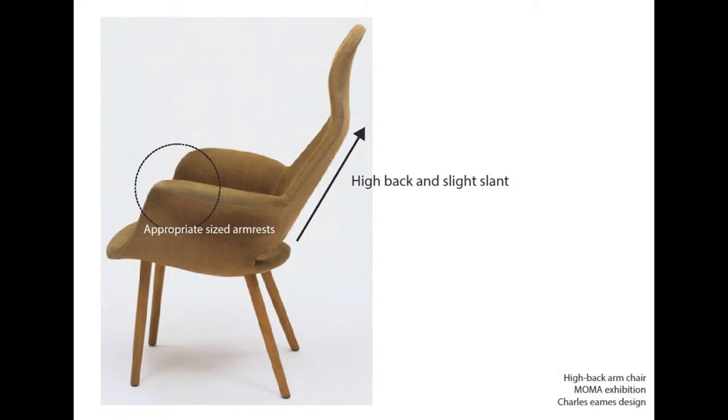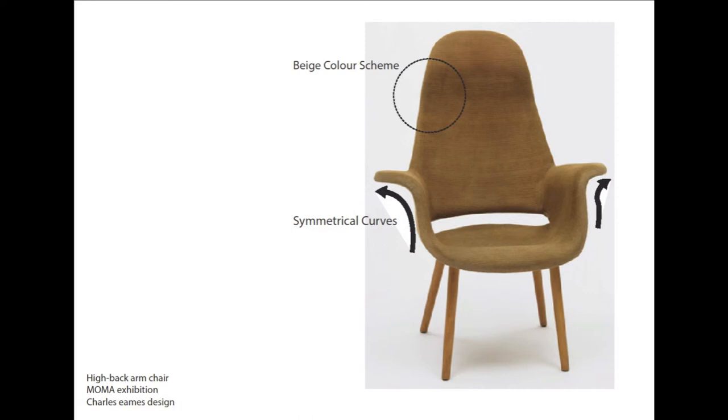The design is innovative as it incorporates a comfortable style. The slight slant and the high back of the chair, alongside relatively decent-sized armrests to relax the shoulders and back muscles, makes it a divine experience for consumers to sit in a stylish product. The design is also aesthetic — although the shape produces comfort, it is visually appealing, as the simplicity of the beige colour scheme does not intend to distract from the glamour of the symmetrical curves in the wooden frame.